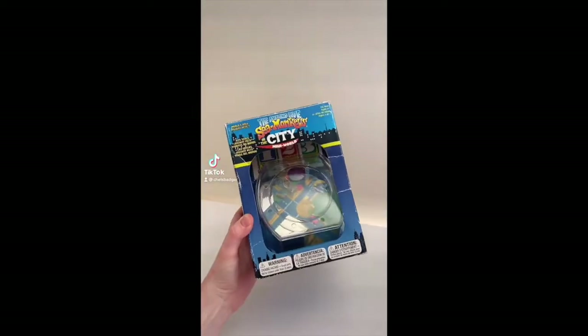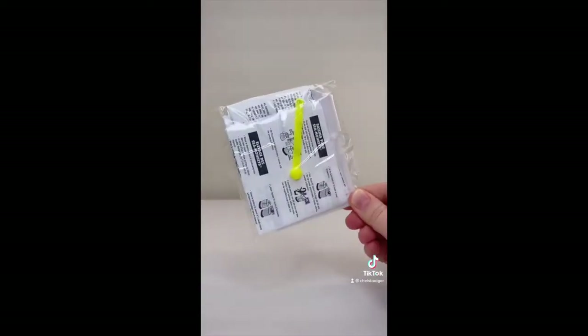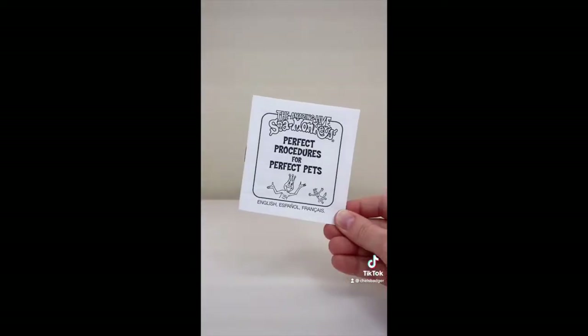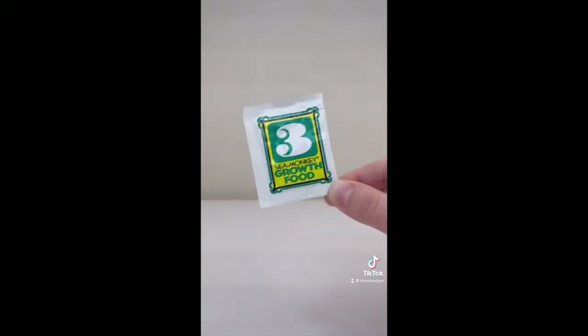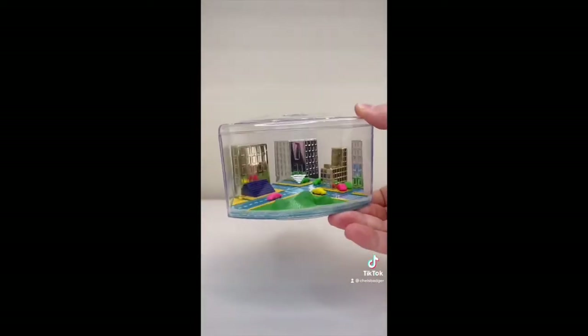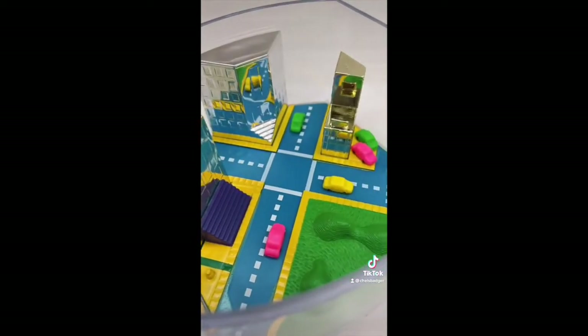I've been searching for this rare discontinued Sea Monkey tank for ages and it's finally arrived, so let's open it up. This tank is from around 2005 and comes with the old Sea Monkey's bubbler tool, the double sided feeding spoon, the perfect procedures for perfect pets handbook, instructions in many languages and the old mail order form. It also comes with packet number one, packet number two and packet number three. This tank is part of the Mini World series and features a dainty little corporate scene with shiny skyscrapers, roads, cars and a cute little park — major 9 to 5 vibes.